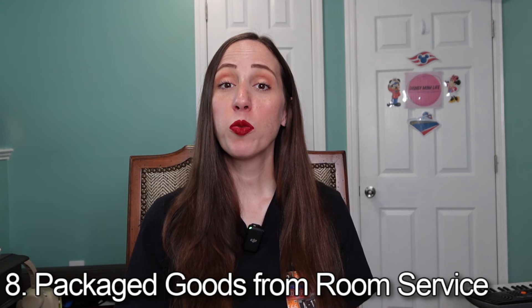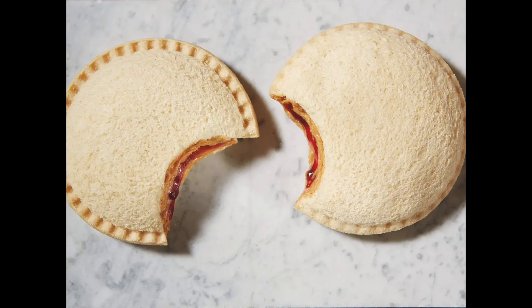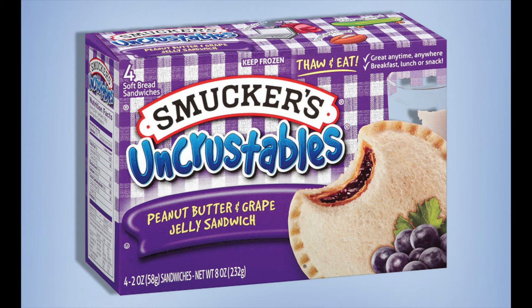Number eight: pre-packaged food from room service. An example would be Uncrustables. On our last night of a Disney cruise, we order Uncrustables, keep them in the beverage cooler or refrigerator, and then take them with us when we get off the ship. Remember, you can only take pre-packaged goods off the ship — no fruit or anything open. The Uncrustables are great for the bus or car ride back to the resort or airport. Definitely order snacks on your last night of room service and take them home.